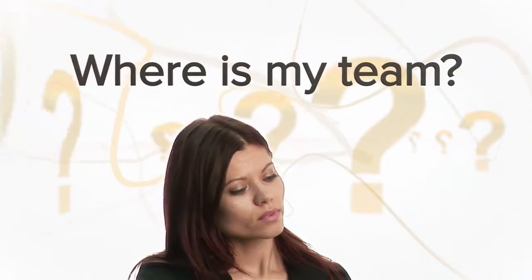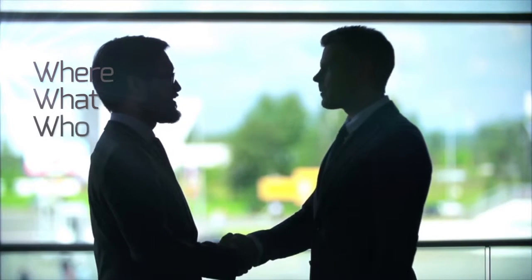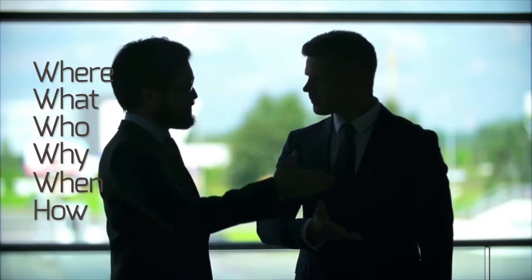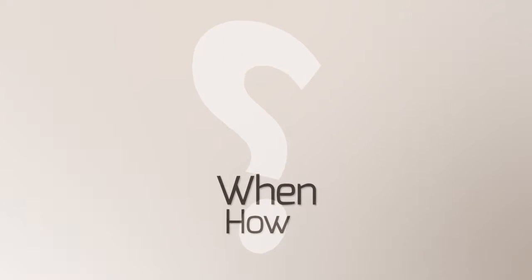As a business owner or a manager, one of the most common concerns is: where is my team? It is a constant hassle to find out where they are, what they are doing, who they are with, why they are there, when did it happen, and even how they got there. Answering these fundamental questions is important, no matter what business you operate.